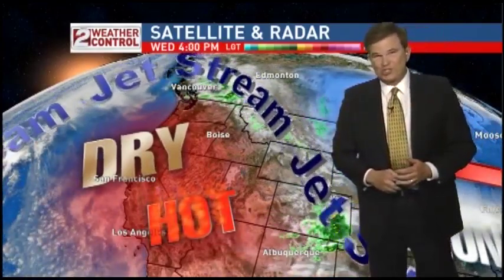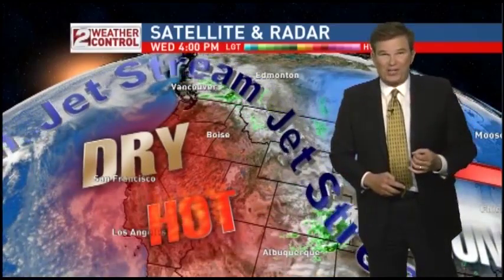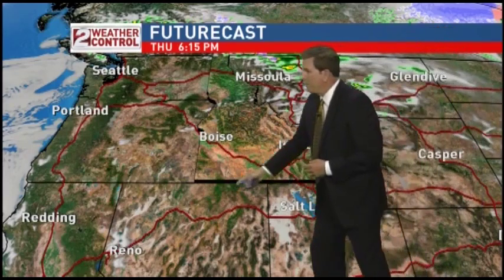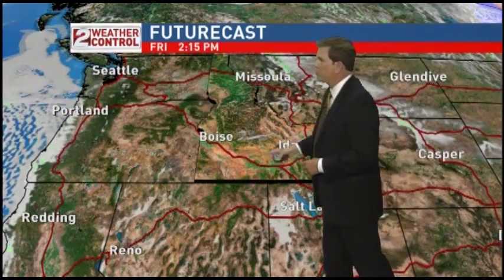That high pressure is going to guarantee us sunshine tomorrow and Friday. It looks like Saturday is going to be a fairly nice day as well, with maybe a couple of mountain showers possible late Saturday. Something may try to come in on Sunday. But tomorrow you can see that high pressure delivering clear skies all across the state of Idaho — and it even gets stronger on Friday, which is why temperatures are going to keep going up each day.